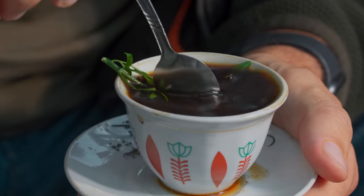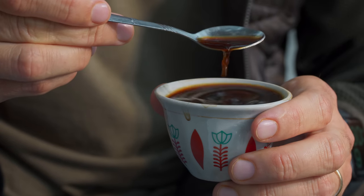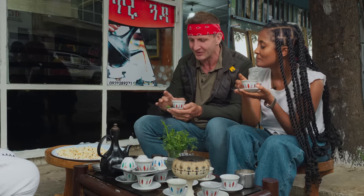I got a buzz. That's what I'm saying! I taste the herb a little bit — it's fragrant. The coffee is black, it's powerful, but it's still really smooth. Ethiopian coffee is world famous and I can see why.